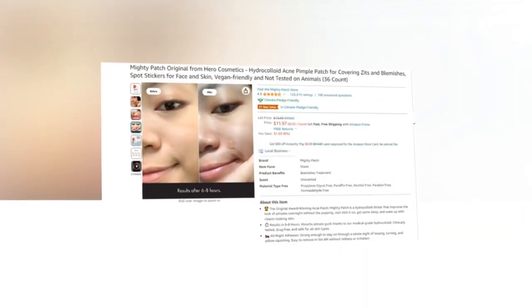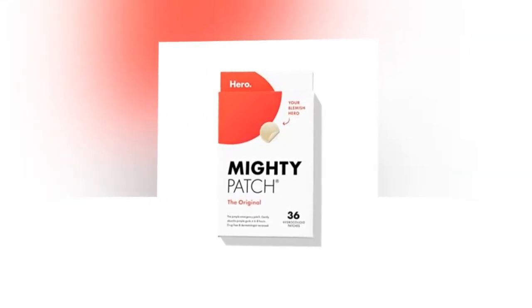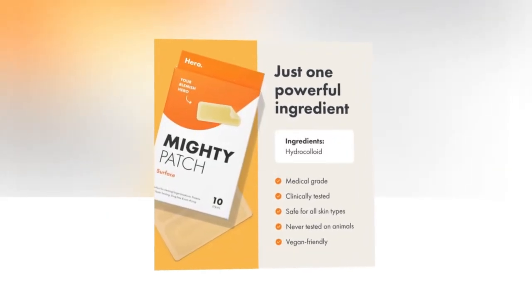Our today's winning product is Mighty Patch Original from Hero Cosmetics, Hydrocolloid Acne Pimple Patch for Covering Zits and Blemishes, Spot Stickers for Face and Skin, Vegan Friendly and Not Tested on Animals.